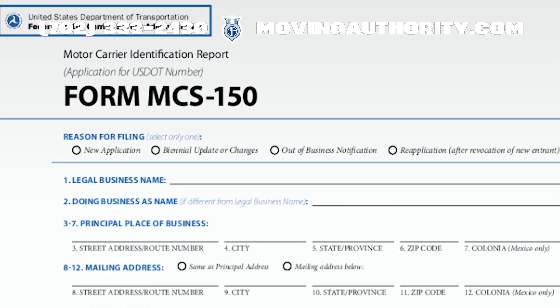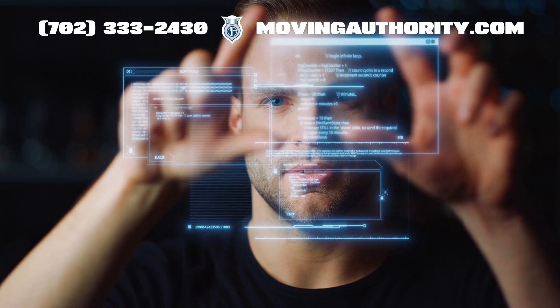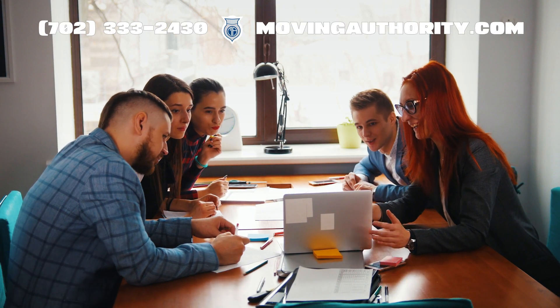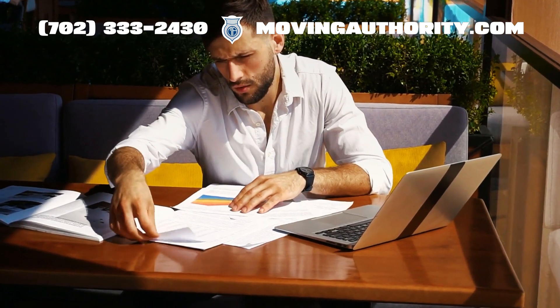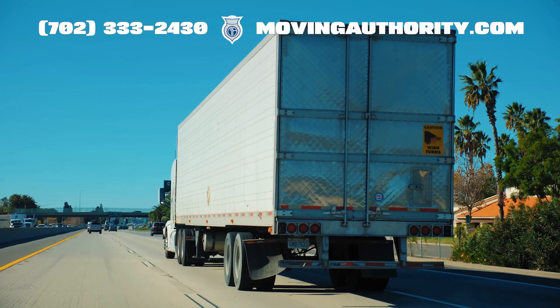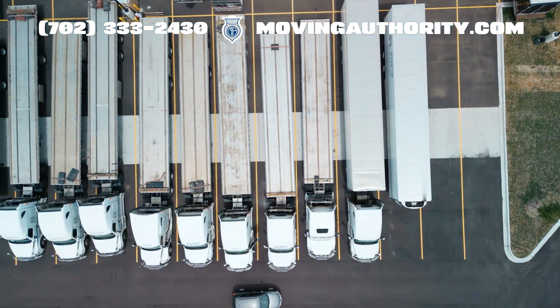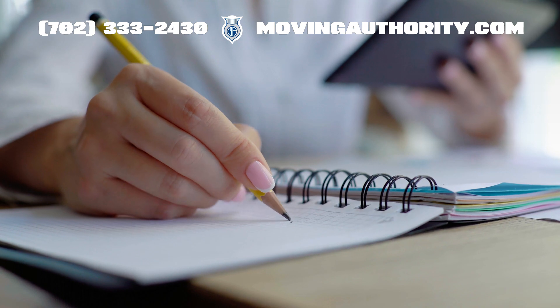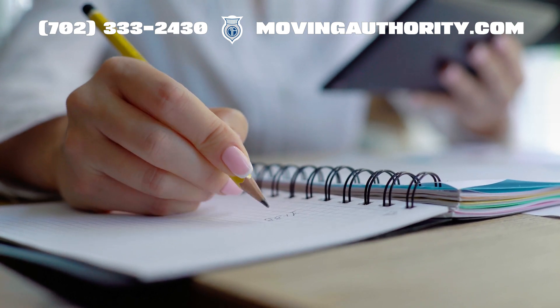The MCS-150 form acts as a vital identity card for your transportation business in the eyes of the Federal Motor Carrier Safety Administration. Essentially, this document contains crucial details about your operations, such as the type of cargo you transport, your fleet size, and mileage. It's not merely paperwork — think of it as your company's official profile within the vast transportation industry.